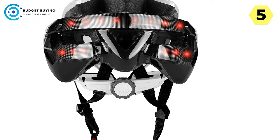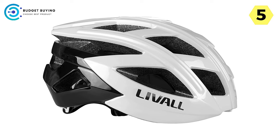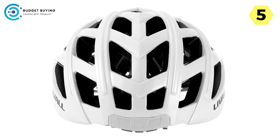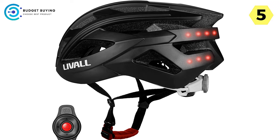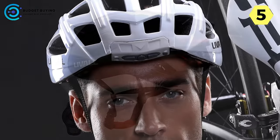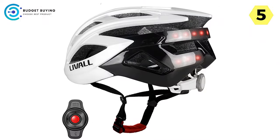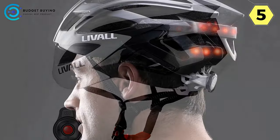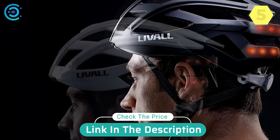Fall Detection Technology: Live All's automatic fall detection system activates the emergency system in the event of an accident, sending your GPS location to your emergency contacts. The Live All smart helmet transcends the traditional concept, introducing a fusion of smart technology and safety features — with Bluetooth connectivity, durability, portability, emergency assistance, and fall detection. Live All is not just a helmet; it's a commitment to safer and smarter cycling.